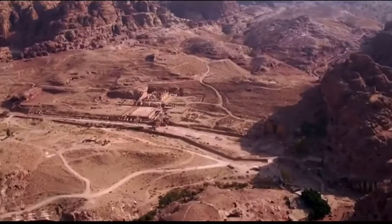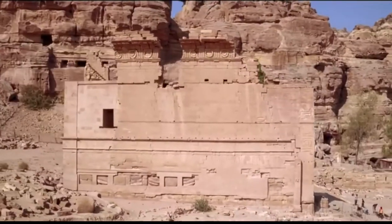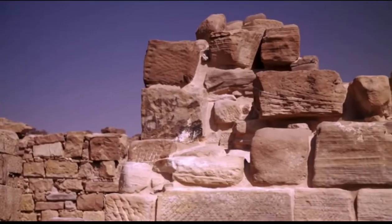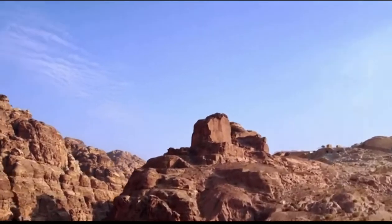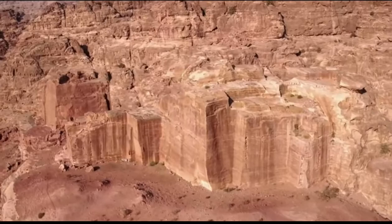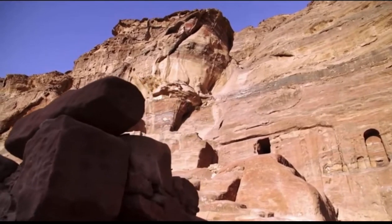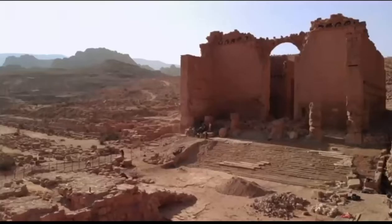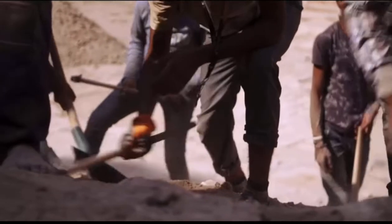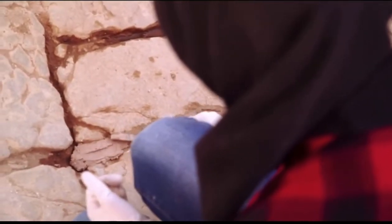In addition to the rock-carved monuments, the city also housed many more stone structures built using traditional construction methods. The sandstone used to build freestanding structures came from nearby construction sites — when carving their cliffside monuments, workers shaped and reused the large amounts of stone removed from the mountains. Many of the more traditional buildings have been destroyed or buried in sand after 2,000 years, and the total number of buildings Petra once contained remains unknown.